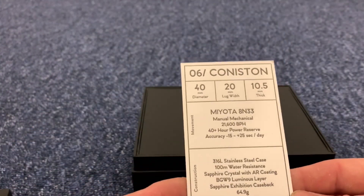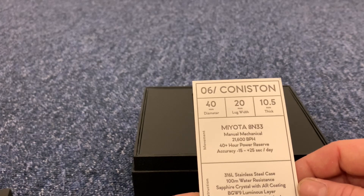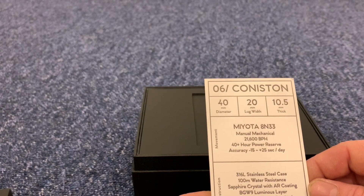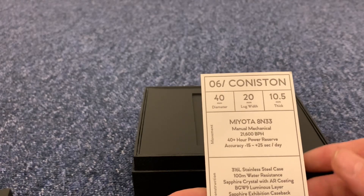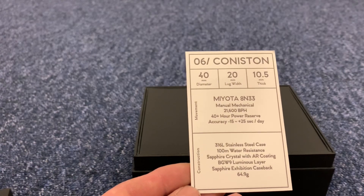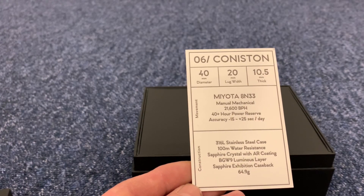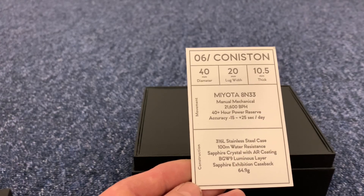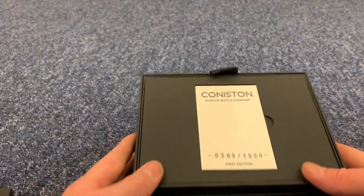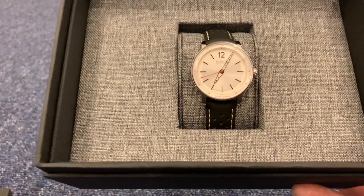There is the Coniston, Marlowe Watch Company, number 399 of a thousand, first edition. Here are some details about the watch: 40 millimetres diameter, lug width 20 millimetres, thickness 10.5mm. The movement is a Miyota 8N33 manual mechanical, 21,600 beats per hour, 40-plus hour power reserve, accuracy of minus 15 to plus 25 seconds per day. 316 stainless steel case, 100 metres water resistance, sapphire crystal with AR coating on the underside, BGW9 luminous layer, sapphire exhibition caseback, and it weighs 64.9 grams.